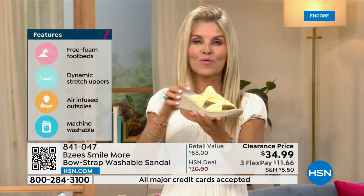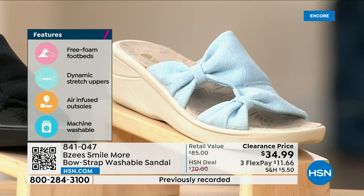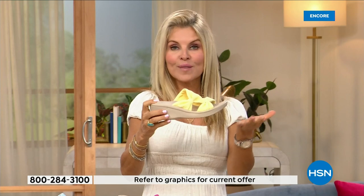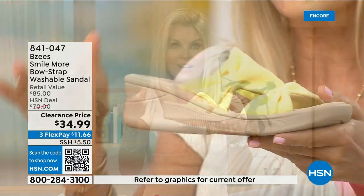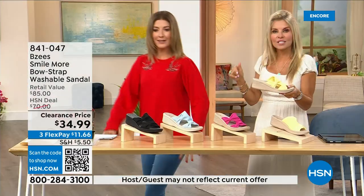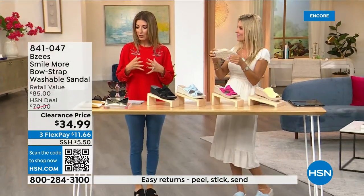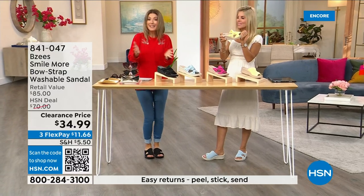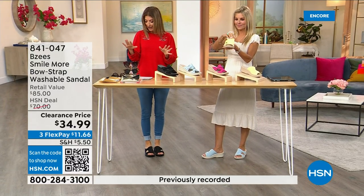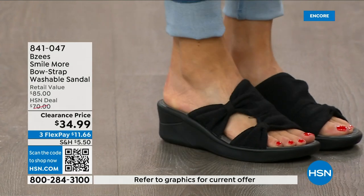Lay them out flat to dry and you're good to go — really comfortable and lightweight. You'll feel like you're walking on a cloud. They have that spongy, bouncy feel — they give you arch support. These are the easiest shoes to throw on and the easiest shoes to clean. We have all sizes from five through eleven in both medium and wide widths.